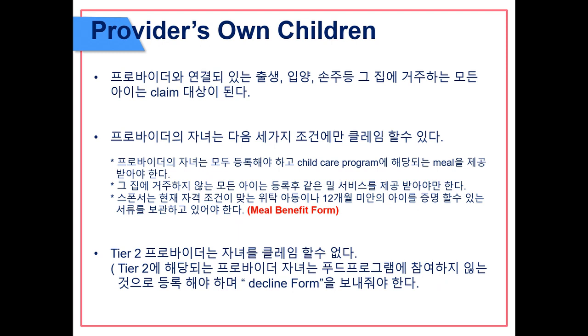Meals to the provider's own children or housemates who are part of the economic unit may only be reimbursed if three conditions exist: the provider's children must be enrolled and participating in the Child Care Food Program during the meal service; other enrolled non-resident children must be present and participating in the same meal service; and the daycare home sponsor must have a current eligibility document on file establishing income or categorical eligibility, which is a meal benefit form. Tier 2 providers do not qualify to claim their own children. Any child not participating must have a decline form submitted.